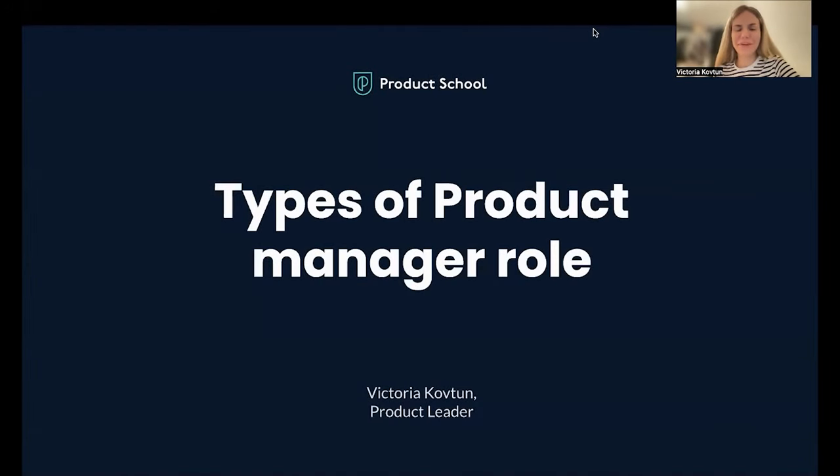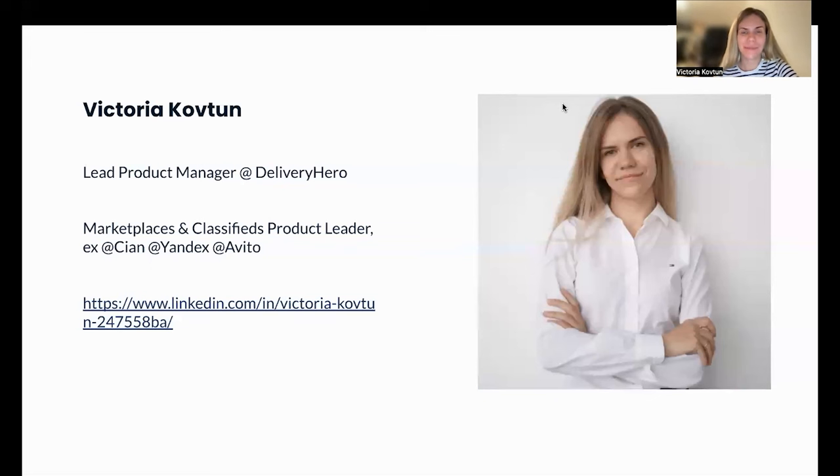Hello, everyone. I'm very happy to welcome you to our webinar dedicated to types of product manager roles. My name is Victoria Koftun. I'm a product leader currently based in Berlin, working at Delivery Hero as lead product manager. I'm working on B2B products for our vendors, specifically for the so-called order flow — the products that help vendors to process orders. Previously, I worked for more than seven years in marketplaces and classifieds industry in the Eastern European market, in various roles from product manager to product director.